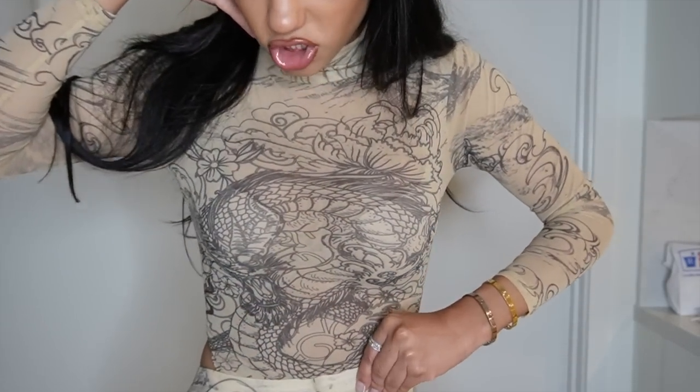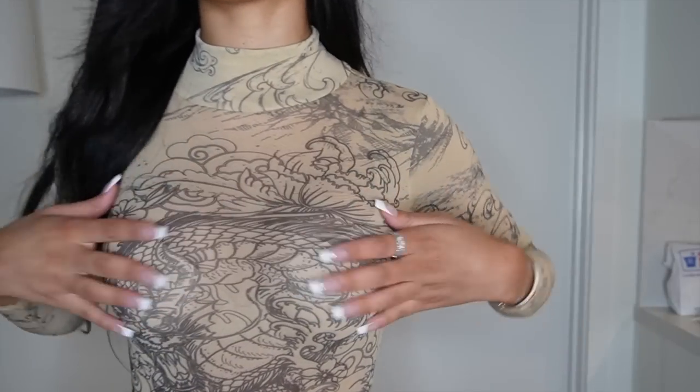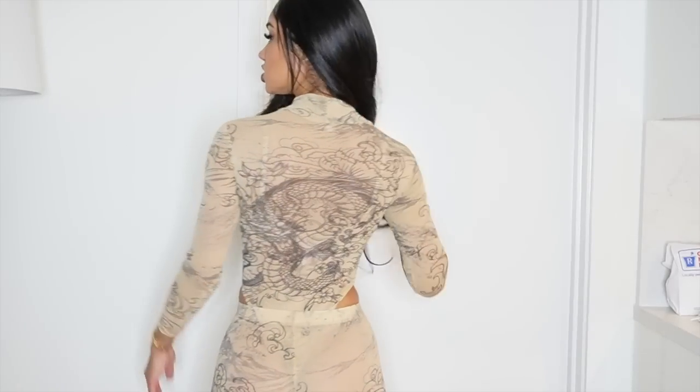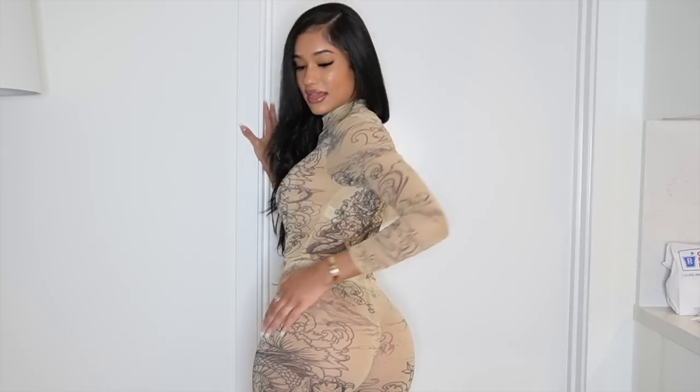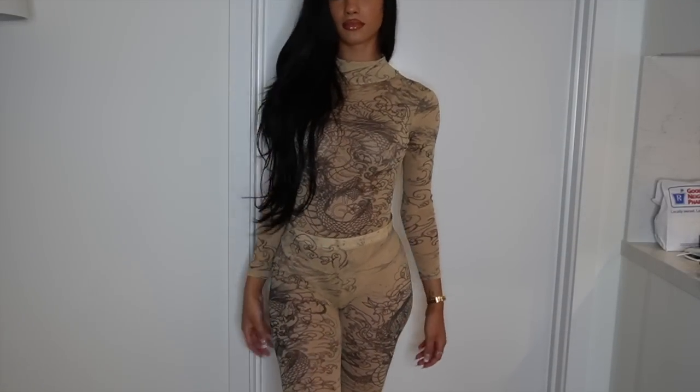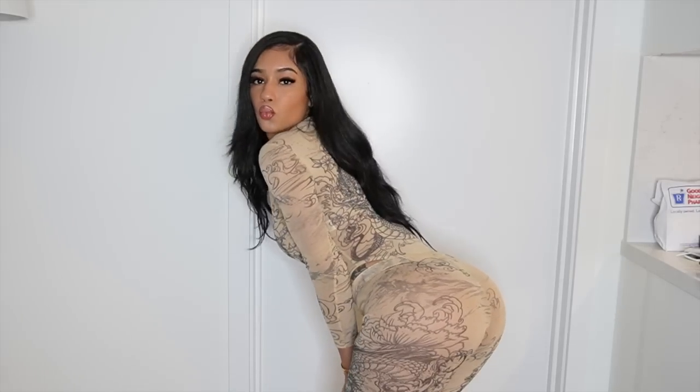It has this cool detailing — I don't know if it's a dragon or what, but it reminds me of one. It is a snap bodysuit, which I love because you can just snap it open when you need the bathroom — you don't have to take the whole thing off since it's a turtleneck. And then the matching leggings are very flattering to your butt; the detailing kind of gives an illusion. Everything I'm showing you is a size small or extra small, and this specifically is very stretchy — not tight or uncomfortable.